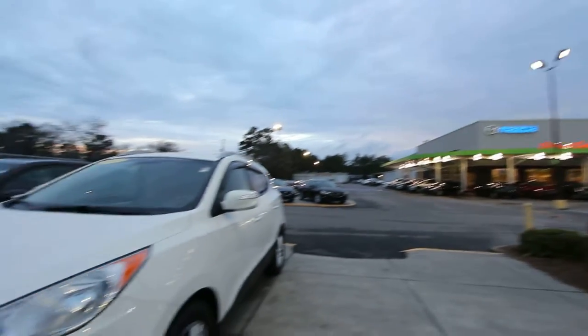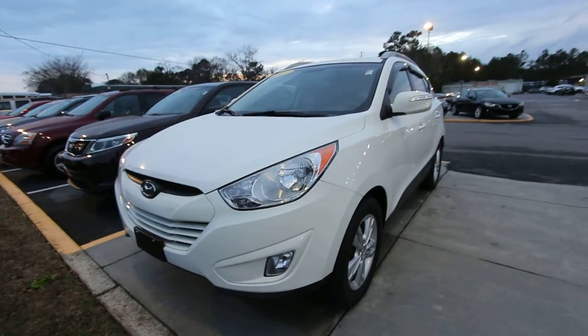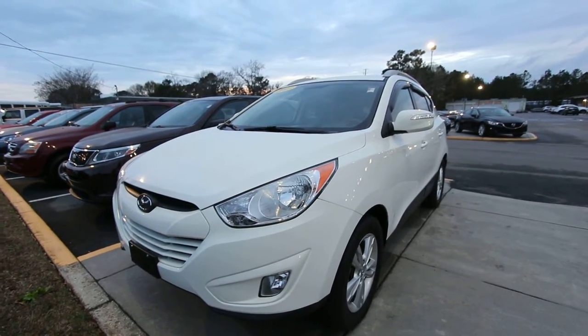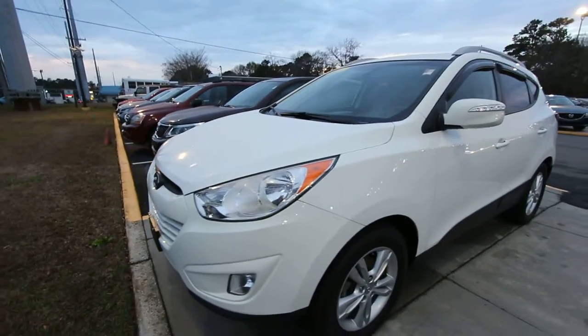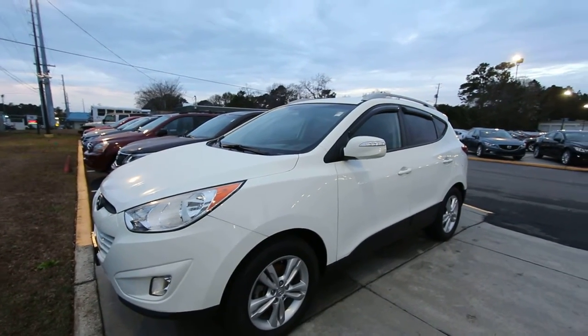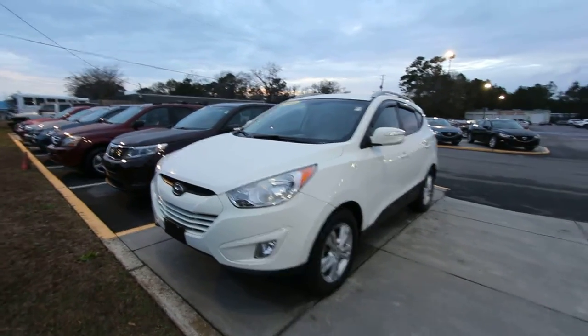What's up everybody, happy new year! Tonight we're here at Stokes Mazda in North Charleston, South Carolina, taking a look at the 2013 Hyundai Tucson. Pretty cool looking SUV — it's a crossover, white in color. Not a bad color on this particular car. I like it. It's got tinted windows, roof racks, all that stuff. Today's video is a condition report on this pre-owned car.